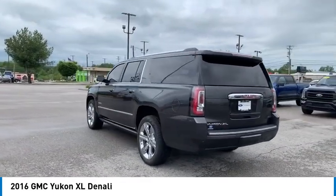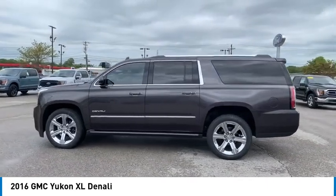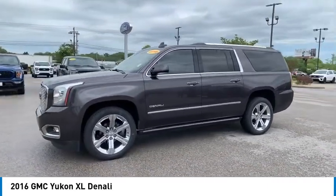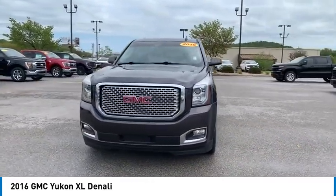Towing package, running boards, heated side mirrors, traction control, daytime running lights, remote keyless entry, fog lights, remote trunk release, headlights auto off, mirror memory. Wouldn't you look great in this vehicle?